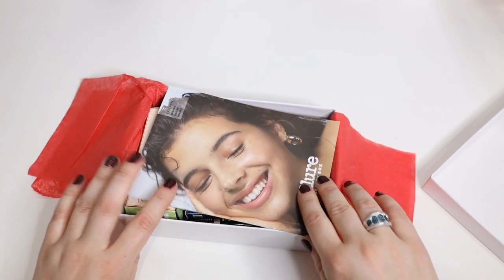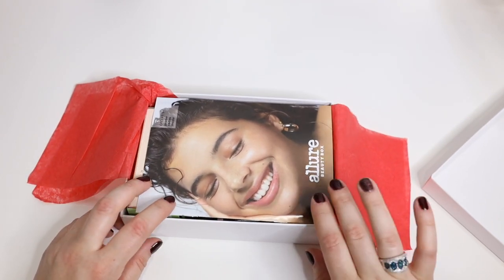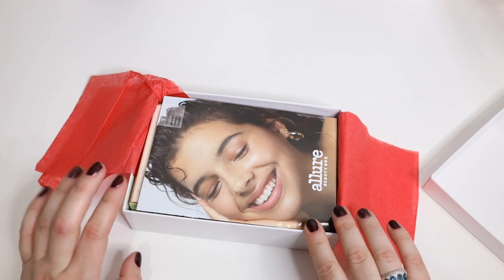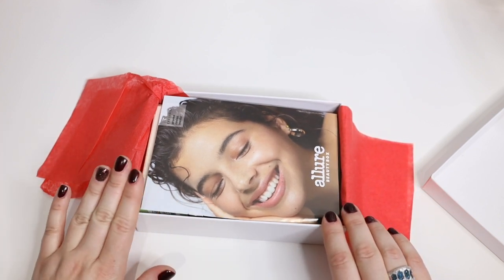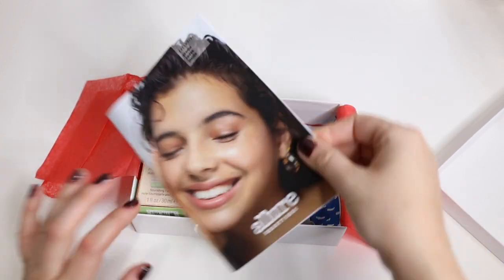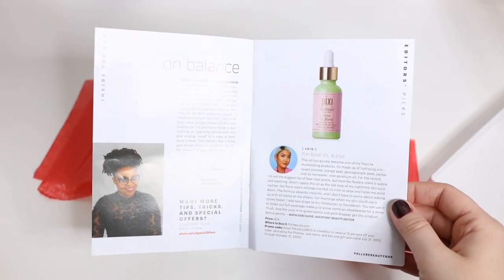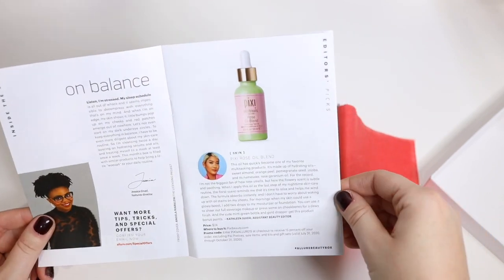They did send me an email saying it's going to be a little more expensive. Usually it's $15 and they increased it to $23, but they said because they're increasing the price they're going to send a lot more full-size products and it's going to be a lot more valuable. Hopefully that's true because I already like this box — you're definitely getting your money back and more.